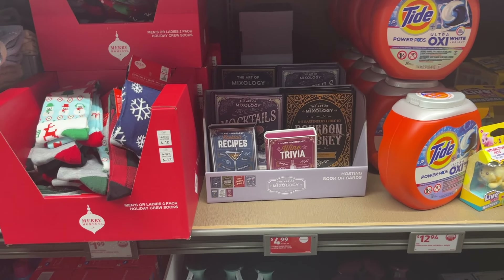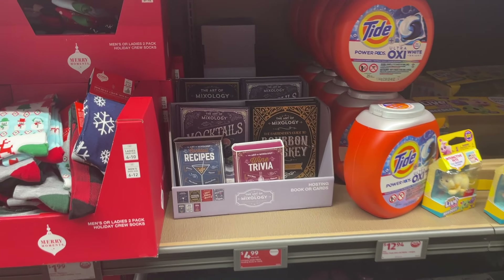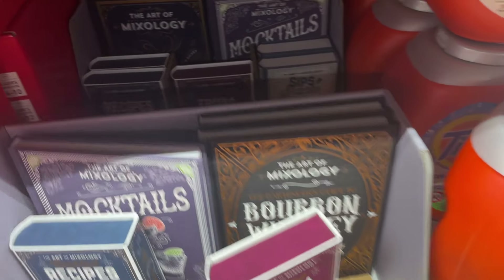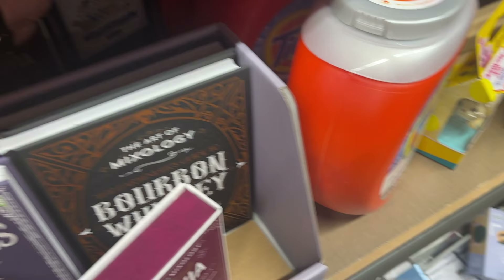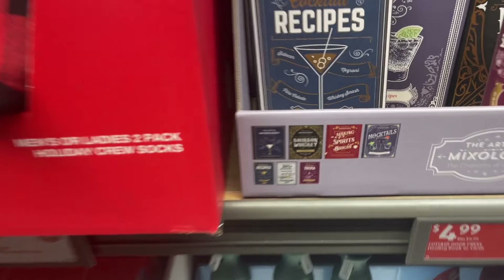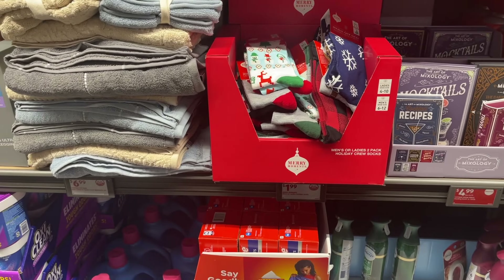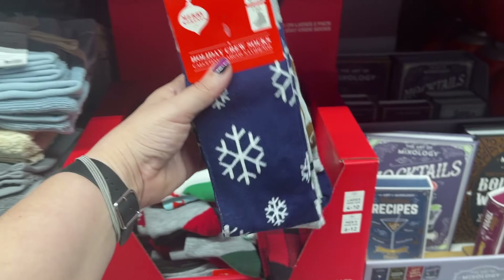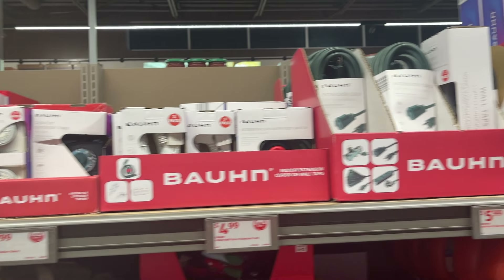They have some recipe books for alcohol — $4.99. I think that's a good deal. They got these cards: wine trivia, snacks and sips — those are $4.99. Bourbon, mocktails, cocktails. Holiday socks for $2 for two pairs. And then they have a lot of outdoor and electric timers — indoor and outdoor.